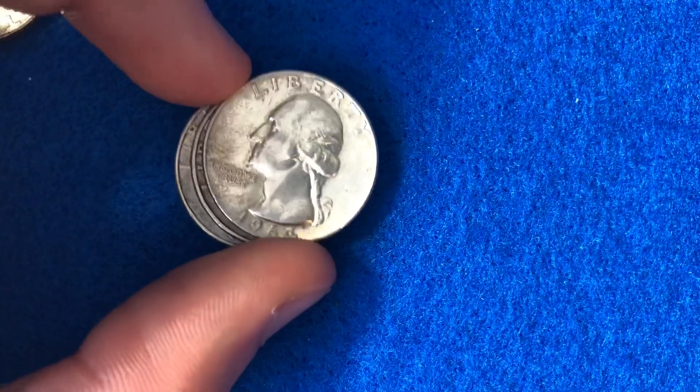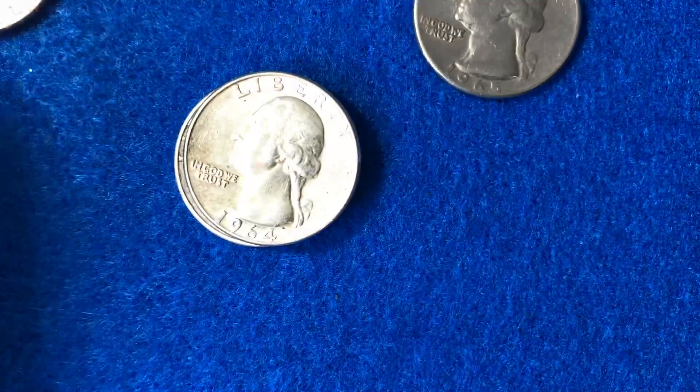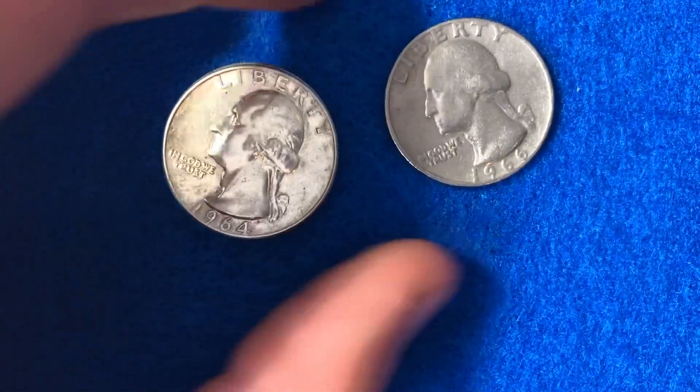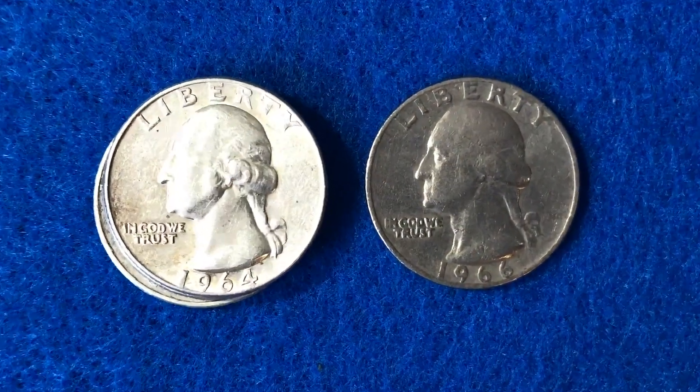So if you're looking for a proof set for 1966, you are not going to find them. You also aren't going to find any coins that are going to have any mint marks on them, because 1966 had no mint marks on any of the quarters or any of the coins that were made by the United States Mint.